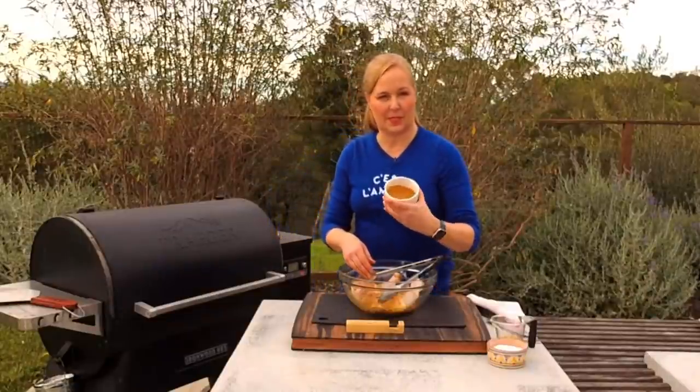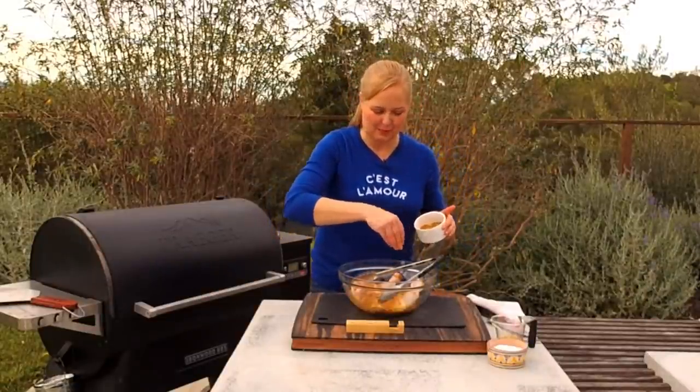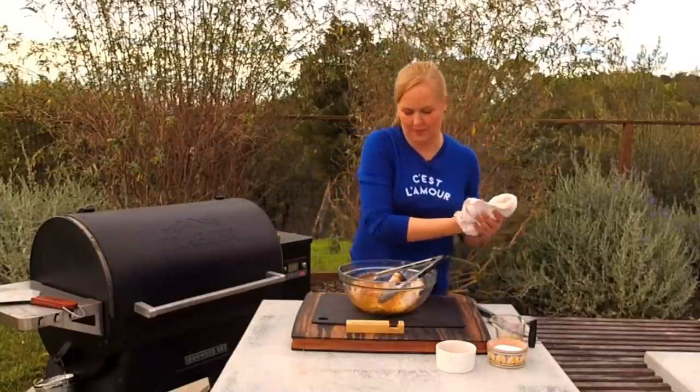My spice rub is great because you make enough to use on root vegetables or save for another time. I'm going to put this on the chicken and get them on the grill to cook at 400 degrees.